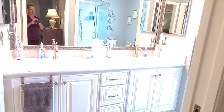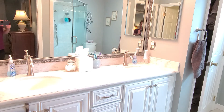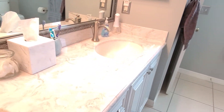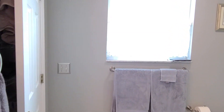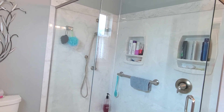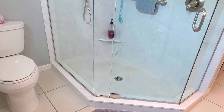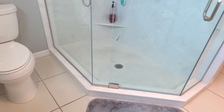This is the master bath. It has a double vanity sink with a marble top, just like the second bathroom. It has a linen closet, a big window, and an updated walk-in shower with glass doors. Also crown molding, tile flooring, and an updated toilet.